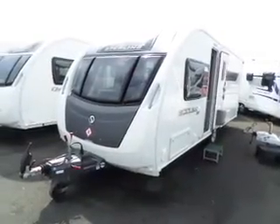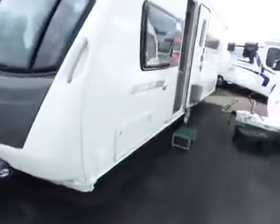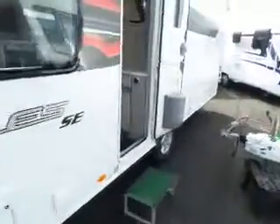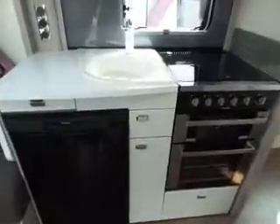Hi everybody, back here at Salop Leisure with a Sterling Eccles SE Quartz — lovely van this, really ultra modern, very light colours, really nice van, very sort of now type of thing.